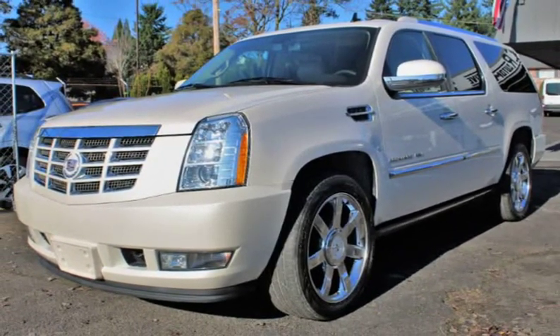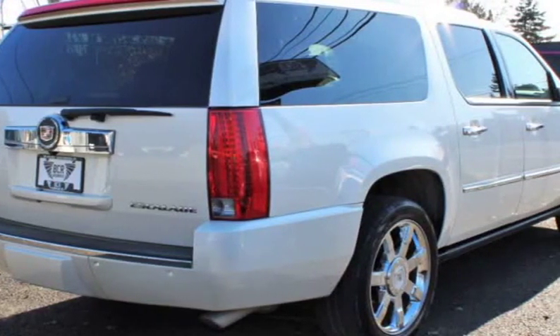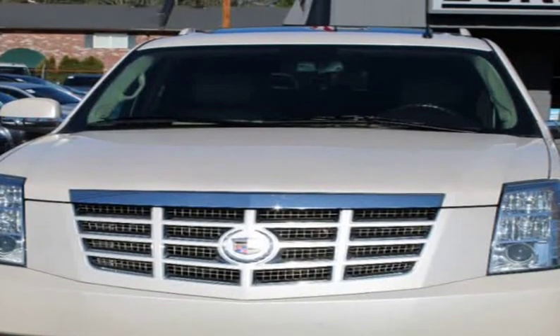ABS, tele-assist, heli-sentry, backup sensors, backup camera, leather interior, heated seats, sunroof, DVD player, lane departure sensors, and navigation.